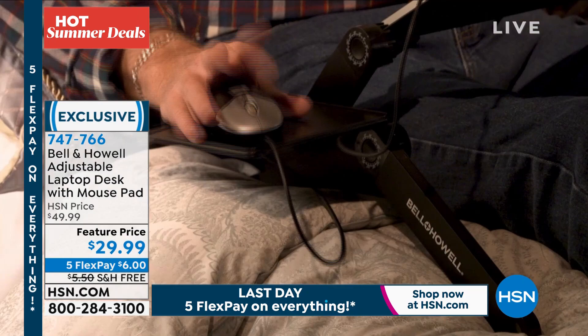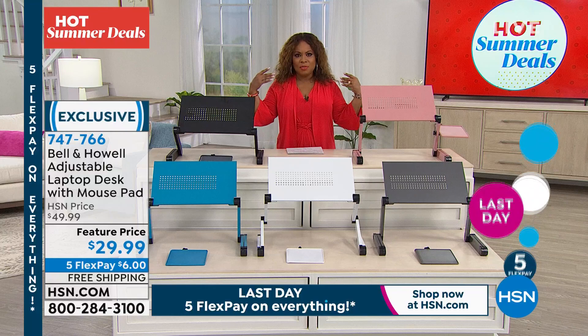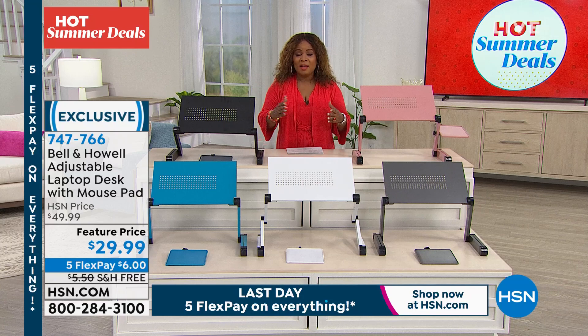I love the idea of buying this because adjustable desks in infomercials and major catalogs can be several hundred dollars. They're very expensive, but so many people find it easier on their back and shoulders with adjustable desks. Here you can own one for a fraction of the cost. Originally sold at $49, it's now at the lowest price we've ever offered: $29.99 — and we've never offered it with free shipping and five flex before.